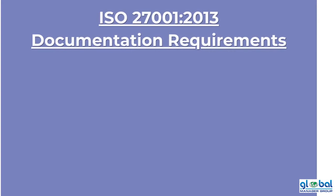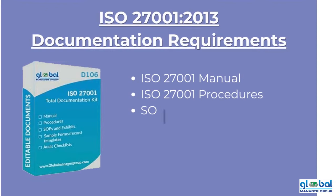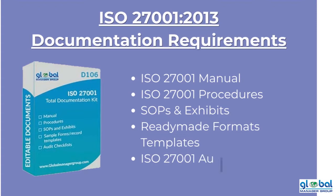All of the ISO 27001-2013 documentation requirements are listed below: Manual, Procedures, SOP and exhibits, ready-made formats and templates, audit checklist, and more.